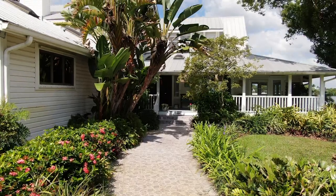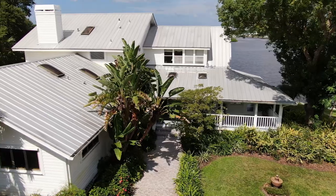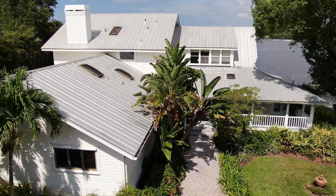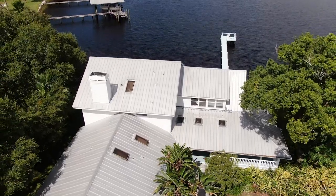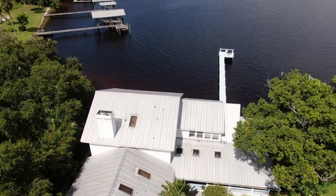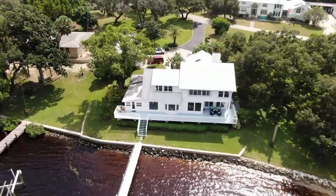This exceptional property sits within a gated semi-private entry on over an acre of open water overlooking the Anclote River, enhanced by mature landscaping and foliage in a park-like setting of tranquility.